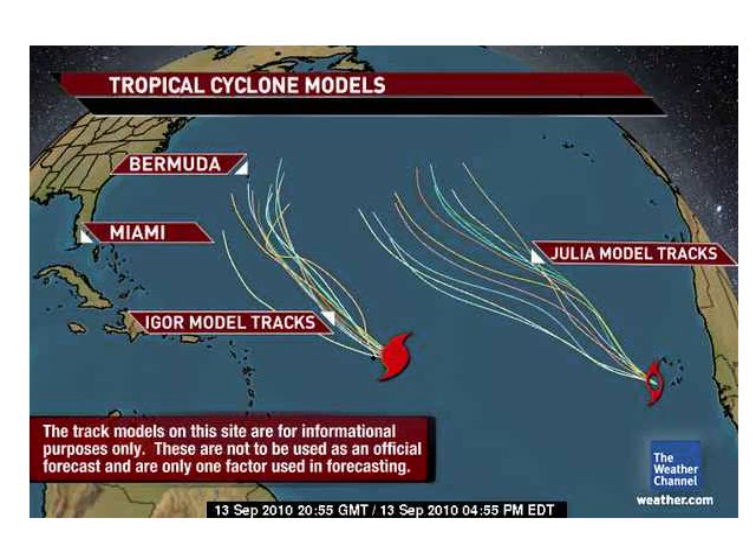The models also show the track for Igor. Very few, if any, models are saying Igor is going to take a track towards the United States — most are saying it's going to go up and out towards Bermuda. My personal belief is there's about a 30% chance it hits Florida or the Carolinas. It's more likely it hits Bermuda, or just to the west or east of it.